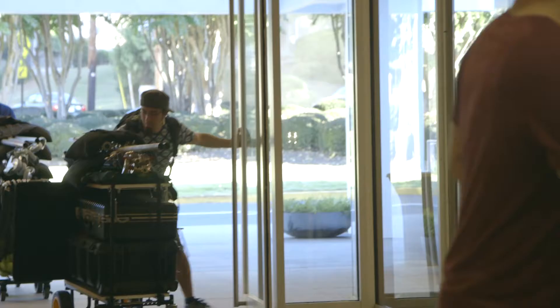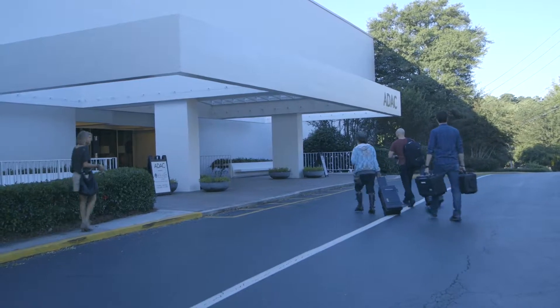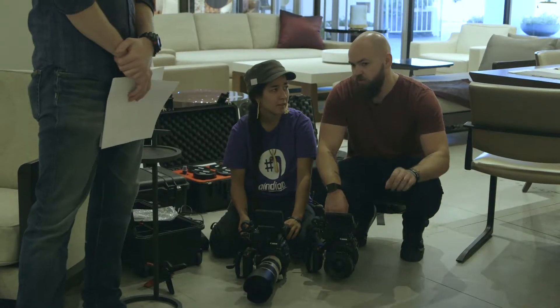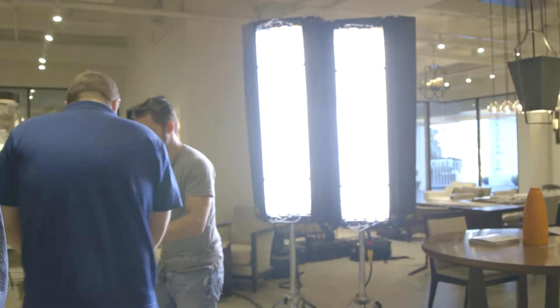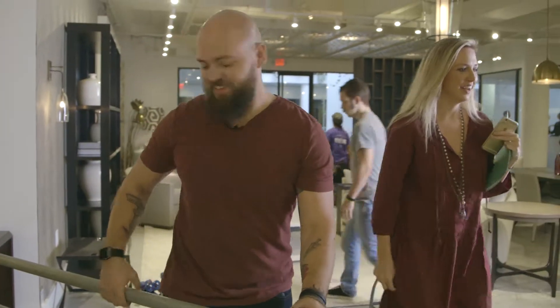We're loading in now for the first setup, which always takes the longest because all the gear has to come out of the truck, out of the cases, and the cameras have to be built. It'll move more smoothly throughout the day. This is a first-time client for us — it's called ADAC, based in Atlanta, Georgia. I want to impress; it's about building the relationship. We have three different locations all in this building that we're shooting.